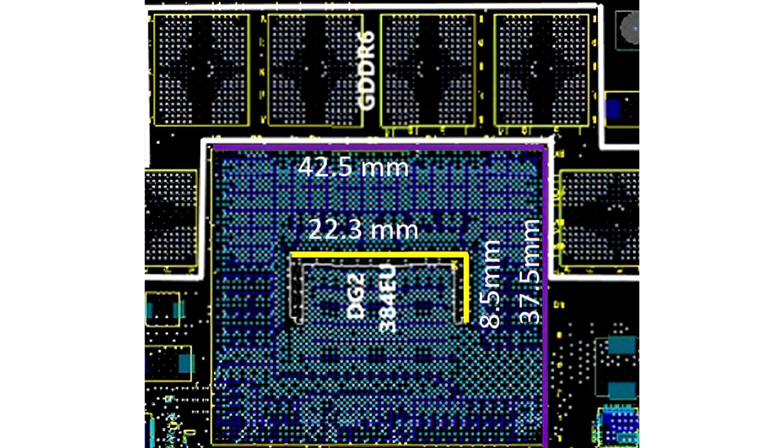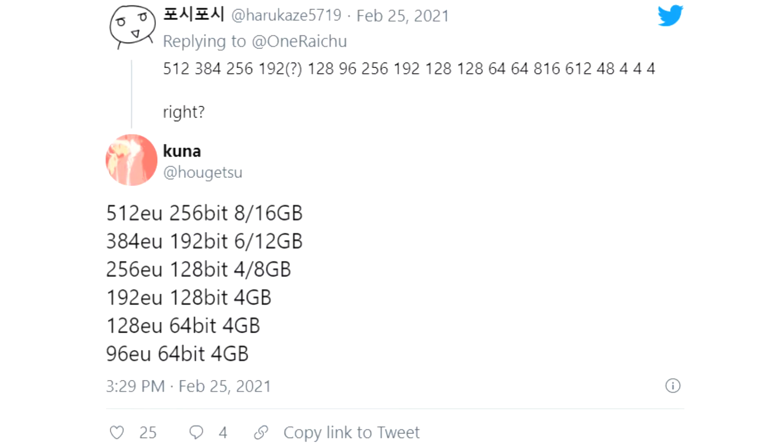While we've heard of the Intel DG2 for quite some time now, a recent leak points to possible accelerator options slated to launch later this year. The information comes from several sources including HaruKaze5719, OneReaKu, and Hogetsu.